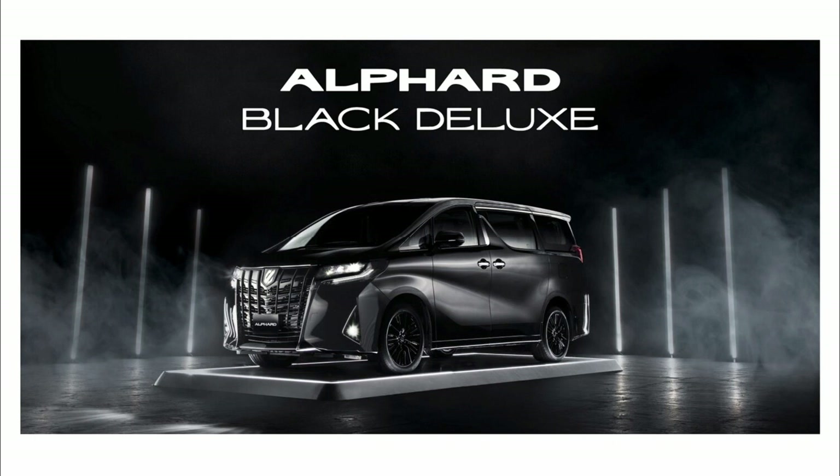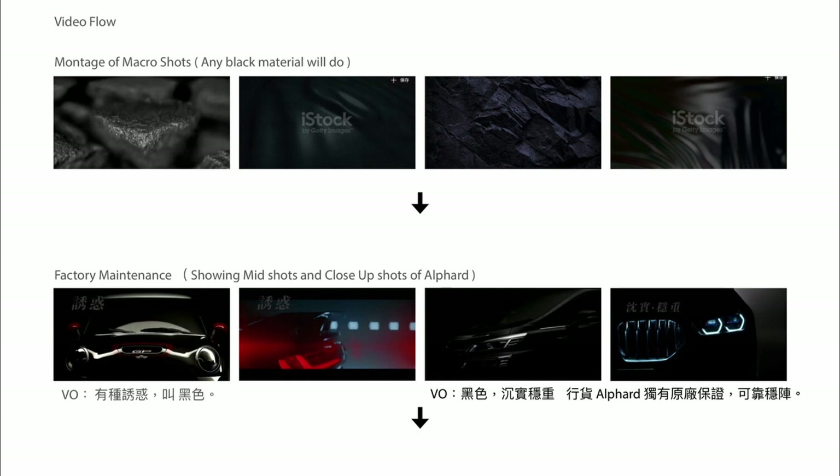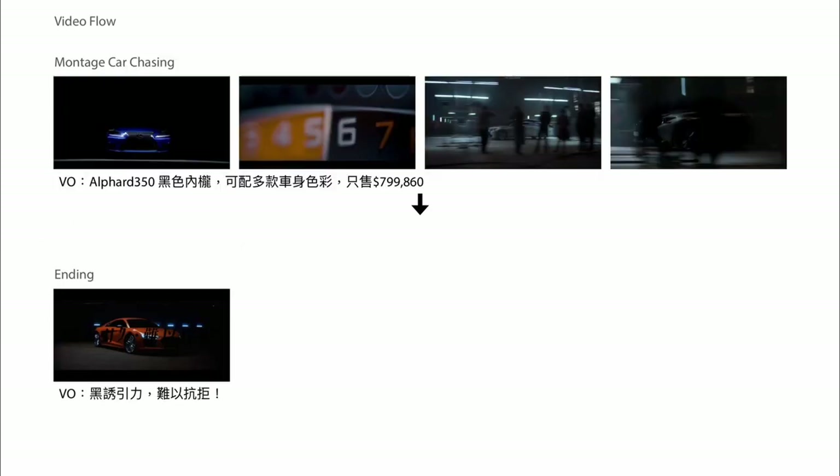The Black Deluxe is a special edition aimed at the understated buyer who prioritizes stealthy, under-the-radar travel. It is this simple, non-flashy elegance that drives the creative concept for this project — associating the color black with basic natural elements such as black rocks, water shot under a black background, and certain textures. Here you see a rough storyboard of the video flow and the shot list, starting with those natural elements followed by shots of the car, going back and forth to link the association throughout the video.